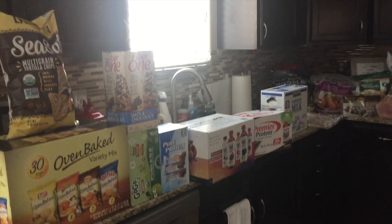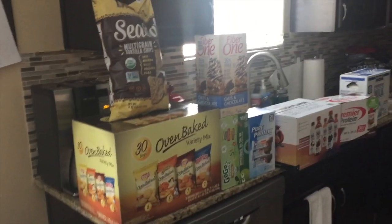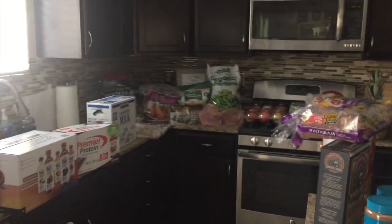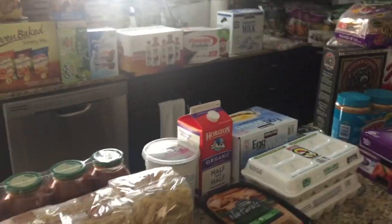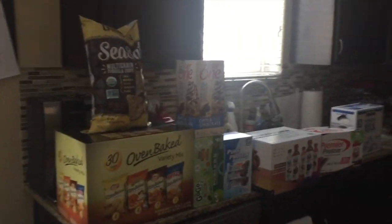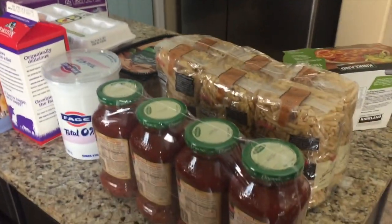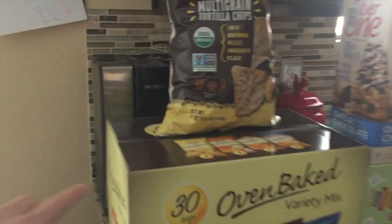Another highly requested video from you guys was a Costco haul, just to see what I buy. I'm going to quickly go through this and show you guys everything that I got at Costco for my family of six. This cost exactly $320, so eating healthy doesn't have to be super expensive. I tried to organize it, and if you see some of these things and wonder what I'm doing with them, you might go back and watch my meal planning video because all of these foods go with that.